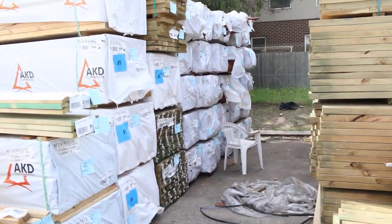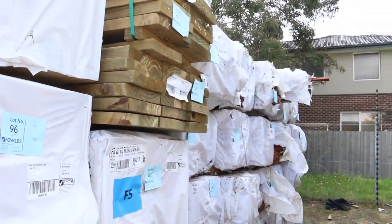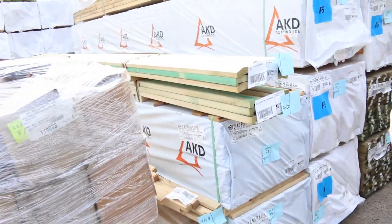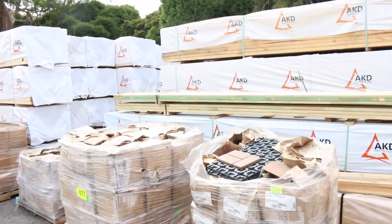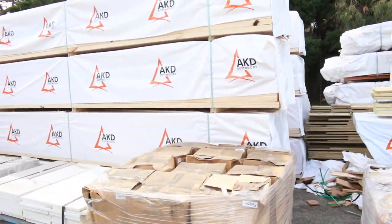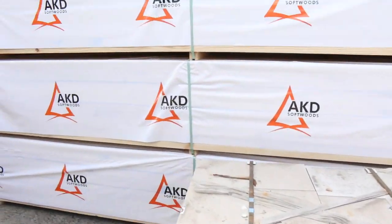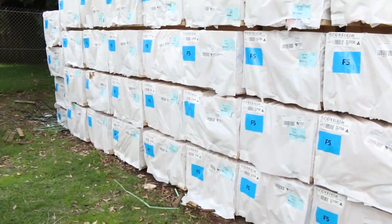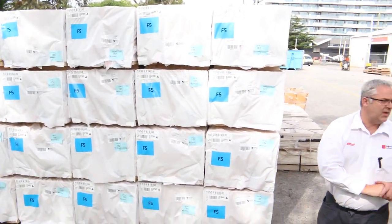We've got pine framing and some dressed boards in pine — a whole mix of stock this week. There's 90 by 45 framing in F5, some four eights a bit later on, and a huge load of six metres and five fours coming through. All brand new fresh stock starting at a couple of bucks a metre for F5 structural pine framing — really good buying if you can use F5 for structural jobs.